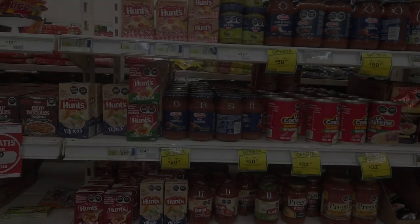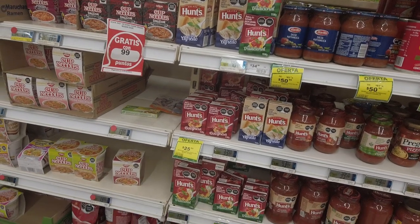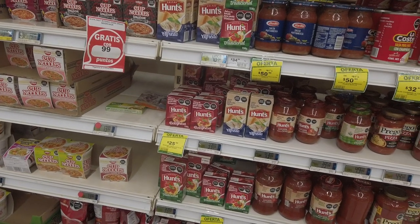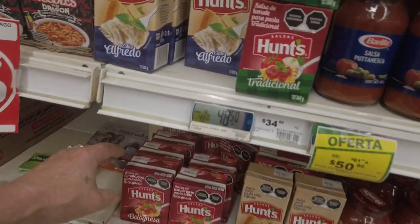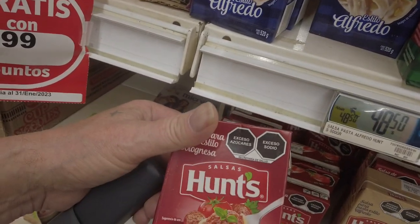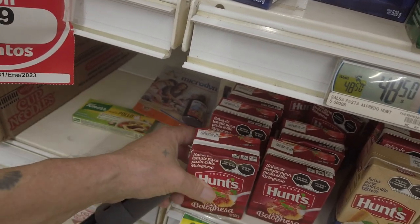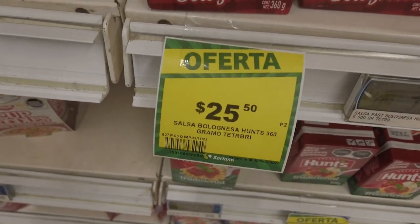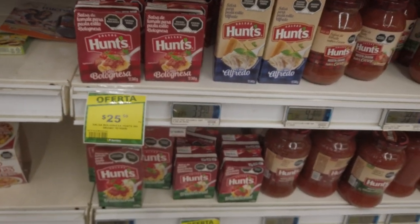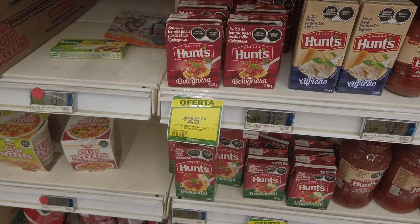It's just a little bit hard to shop when everything's in Spanish, of course. I go by the pictures. I need some sort of tomato sauce for my spaghetti. This looks like it here — a forta. On sale? 25 pesos, 50 centavos.